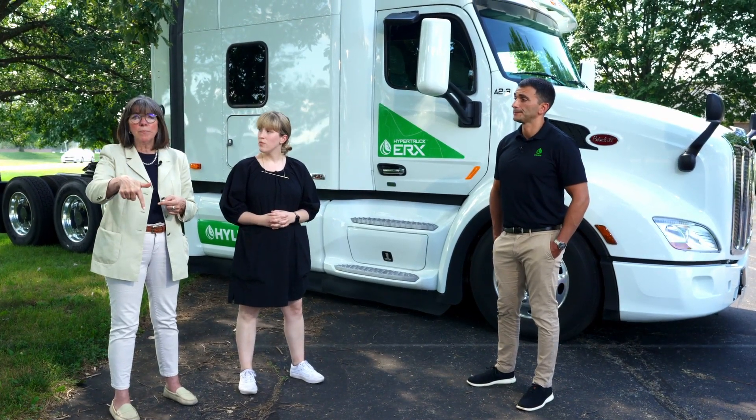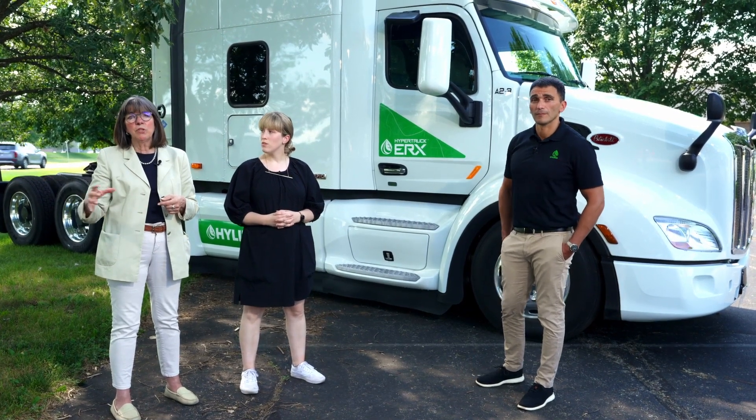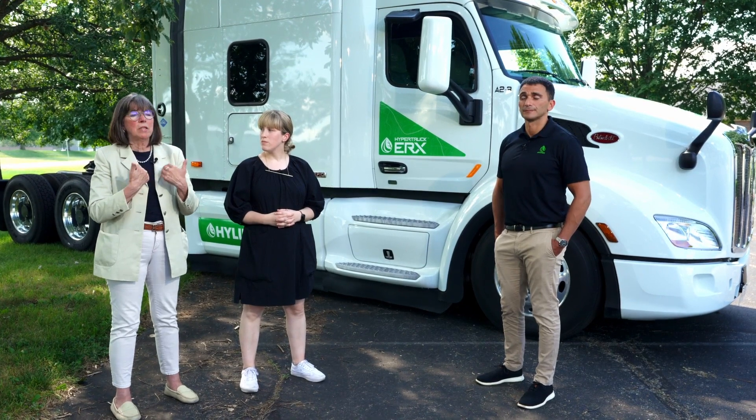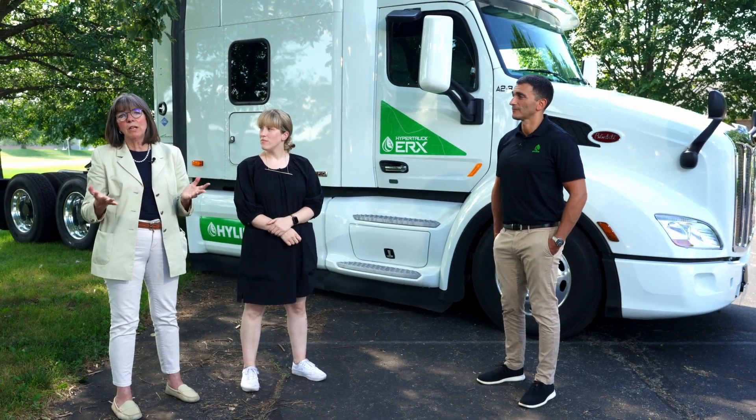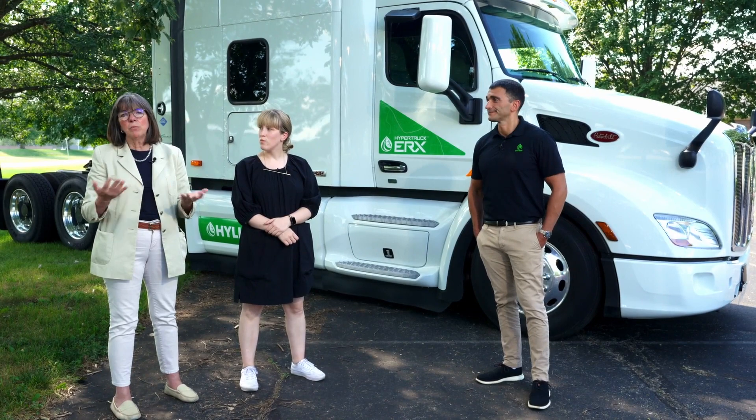ACT Research is launching our third edition of decarbonization for commercial vehicles, looking at the full gamut of decarbonization solutions. We'll be signing up study participants in Q4 2022 and targeting publication by the end of Q2 2023. Click the link below to find our prospectus and contact Ann Rundle, Lydia Vieth, or Ian McGriff to find out how you can participate. We look forward to sharing our expertise to help you make investment decisions. Thank you.